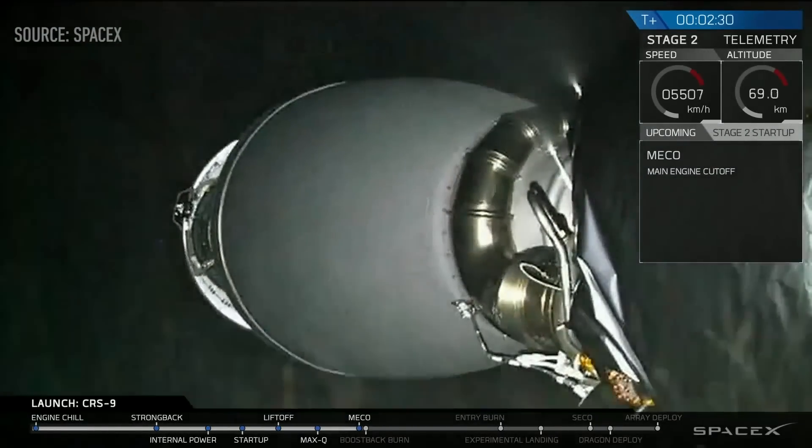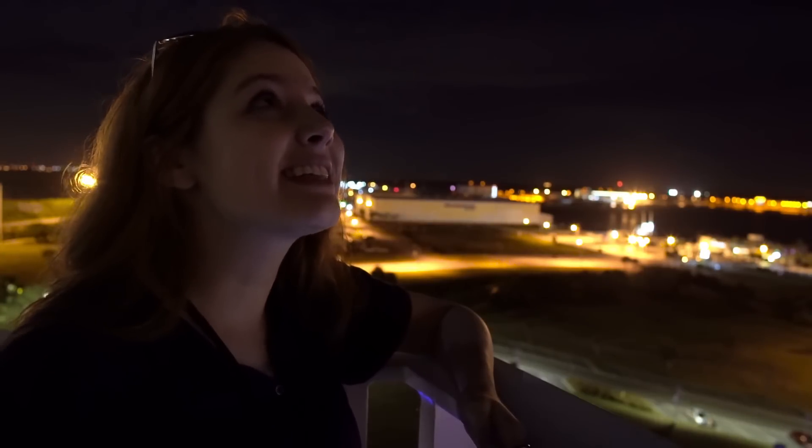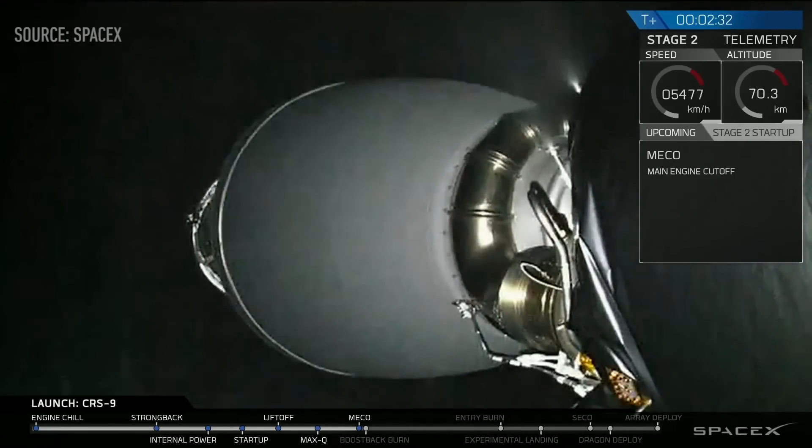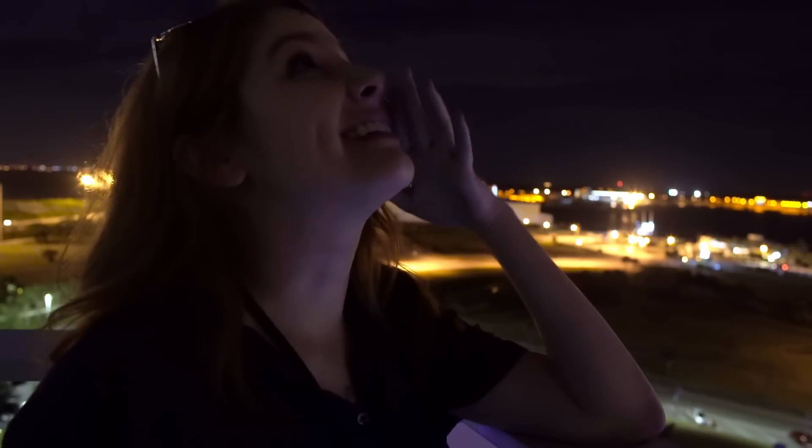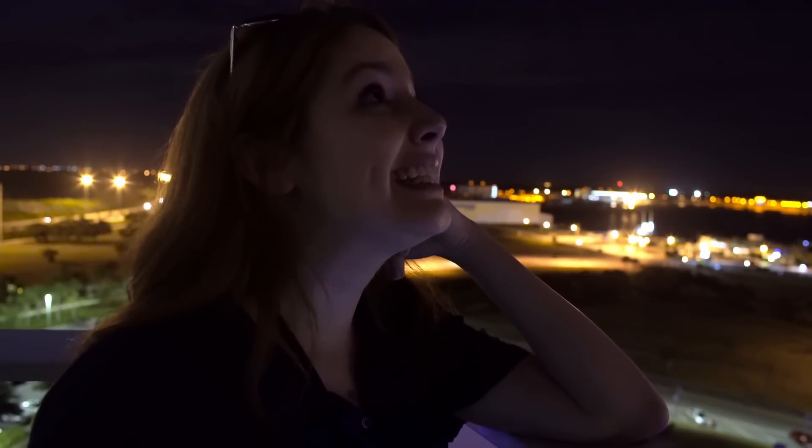We have stage separation! Stage separation — coming back, you can see it! Oh my god, here it comes! Oh my goodness, oh my god, oh my god — it looks like it's right ahead of us! Entry burn is shut down. Next burn will be to land it.